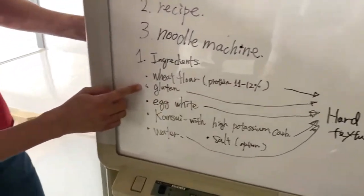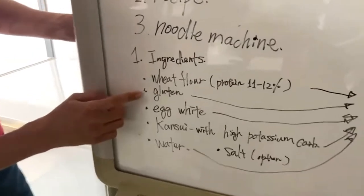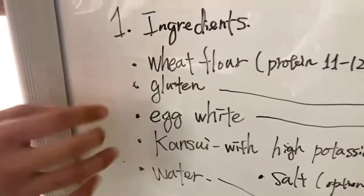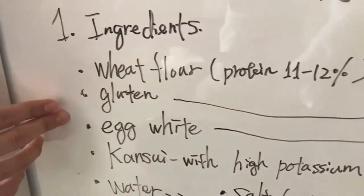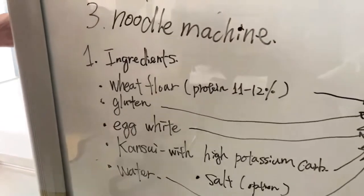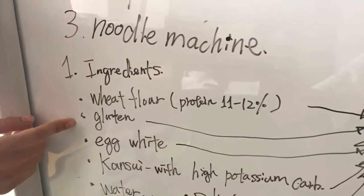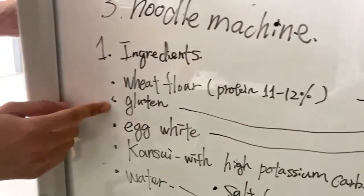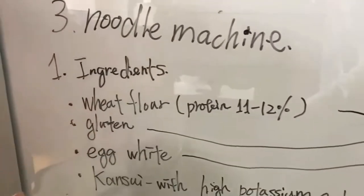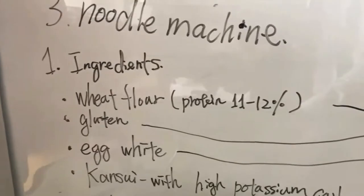Next is gluten powder. Gluten powder isn't really used for different types of ramen noodles, but for this type of noodle it's used to make it even harder and give it an even crunchy kind of texture — so you get that firm bite when you're biting the noodles.